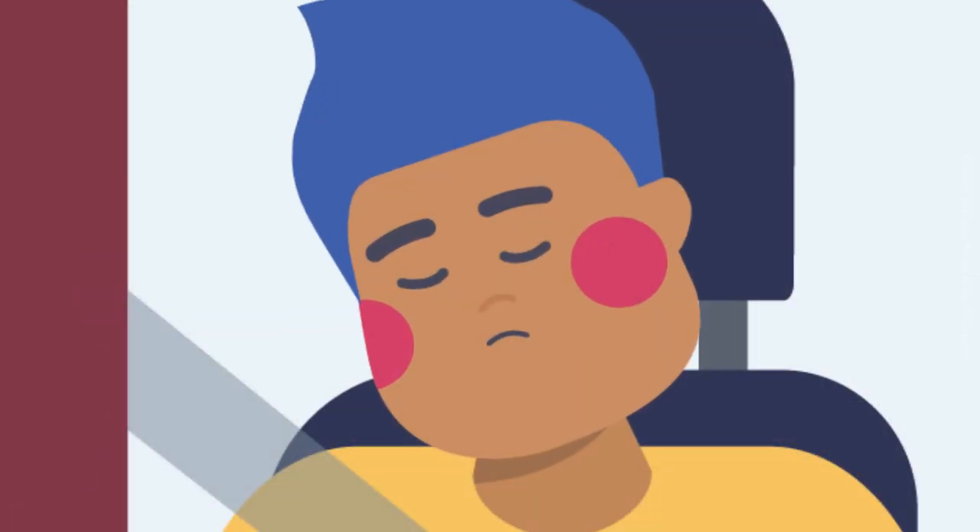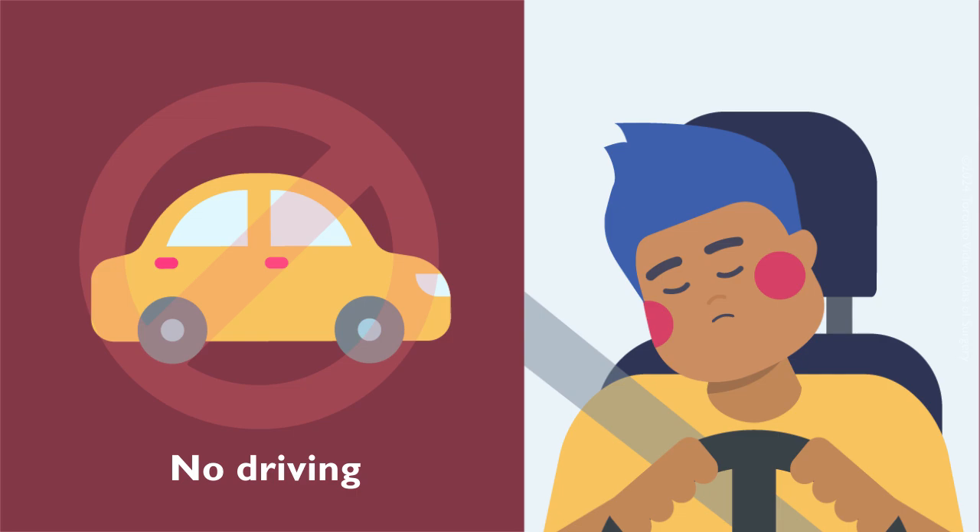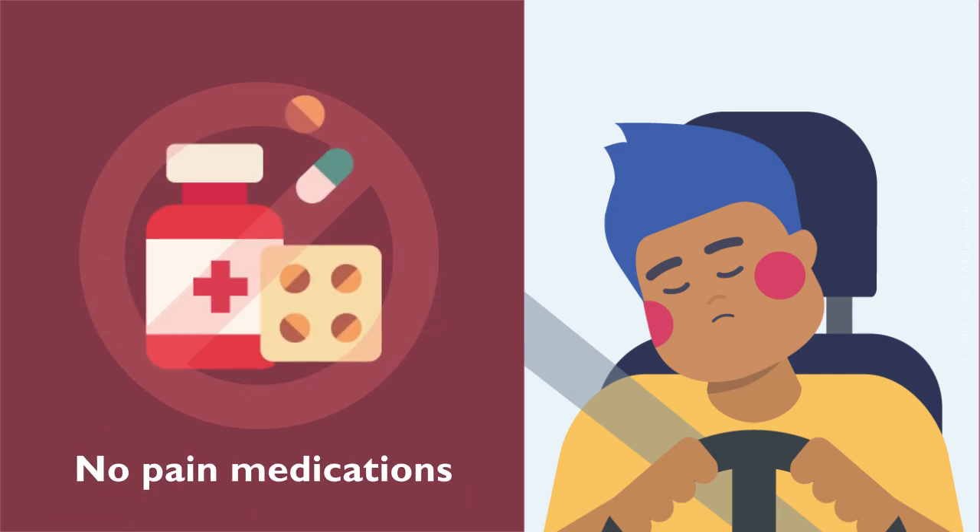Your pain medication might cause drowsiness. You should not drive for the first two to three weeks after your surgery, and until you no longer need pain medication.